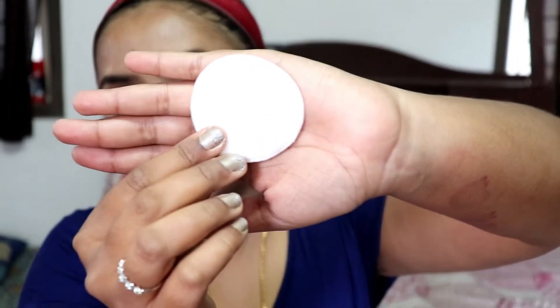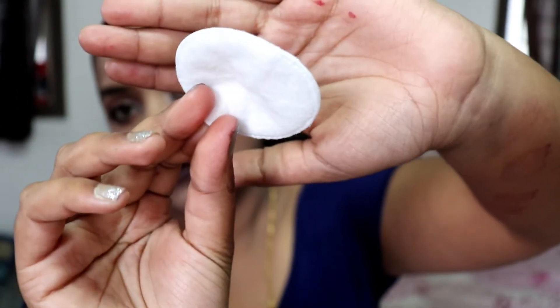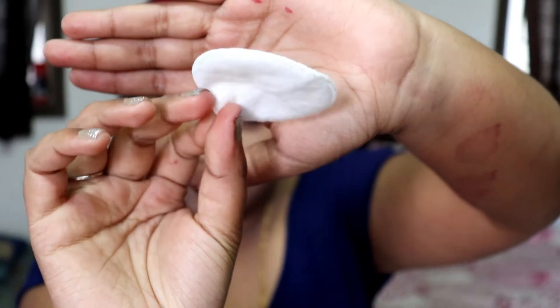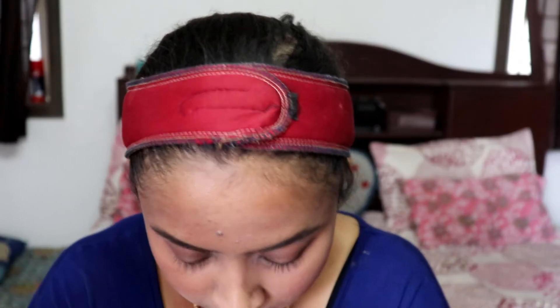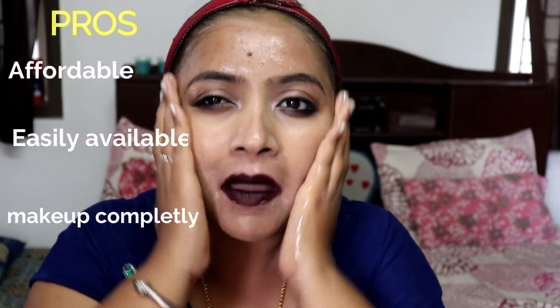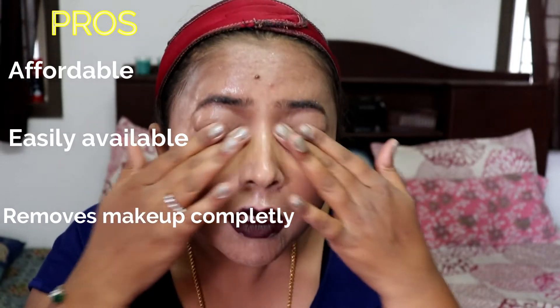The first method is using coconut oil. For that, you need coconut oil and cotton pads, which you can usually get in stores — they're round cotton pads. If you're not comfortable using those, you can use cotton available in medical shops as a bundle; it's about 500 grams and very affordable at around 200 rupees. Now you're going to take coconut oil in your palms and massage it all over your face.